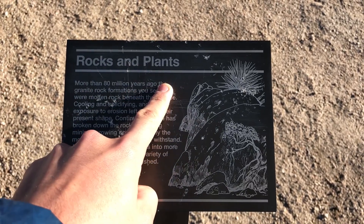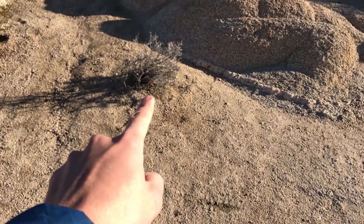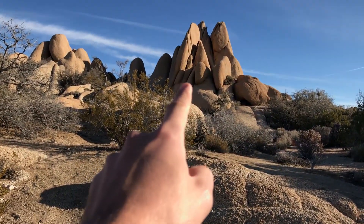Rocks and plants. 80 million years ago. Plants. Rocks.